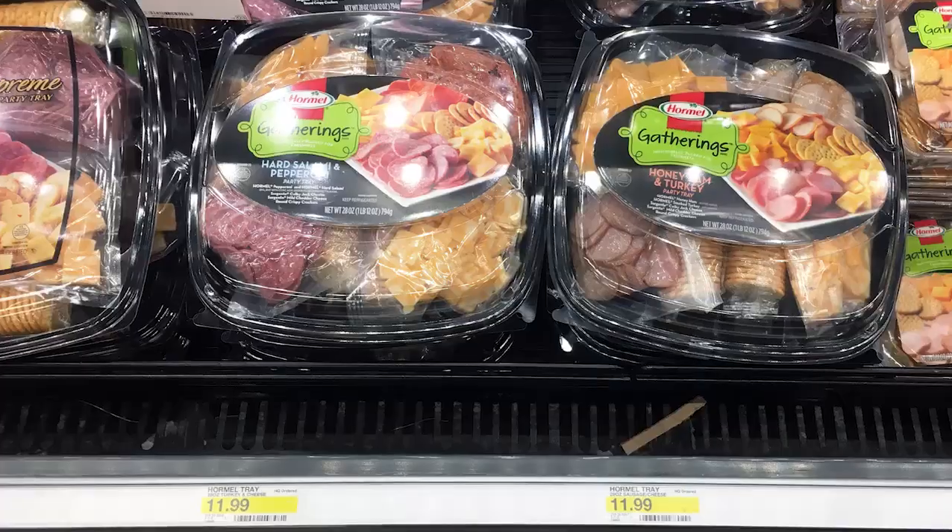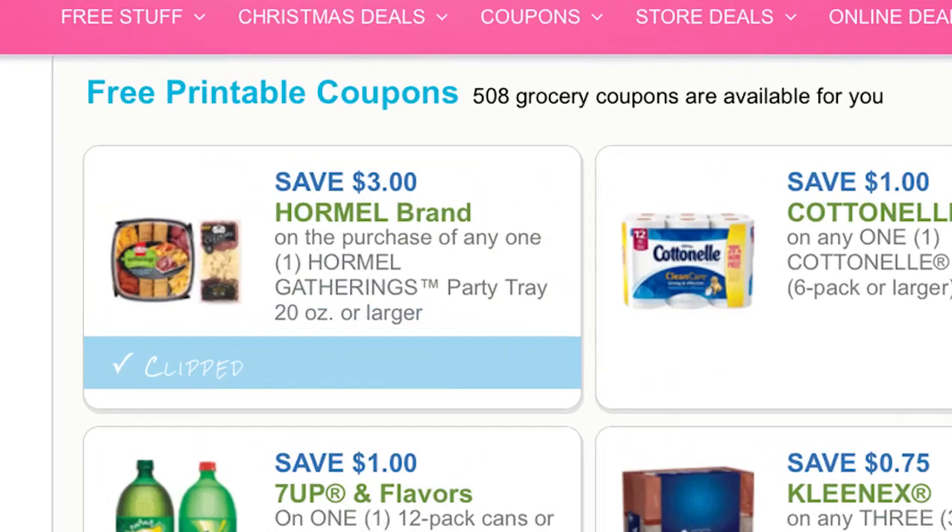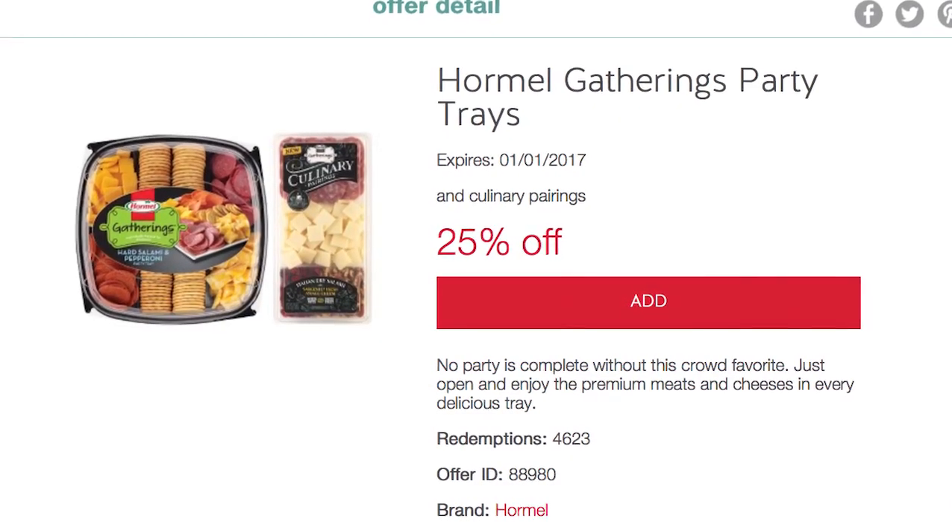Next we have an easy deal on Hormel party tray — perfect for the holidays and Sunday football. You can get this for $5.99; they are normally $11.99, so it's a really big discount. We have a $3 off printable coupon plus a 25% off Target Cartwheel that is good until New Year's. After the coupon and the Cartwheel, it works out to $5.99.